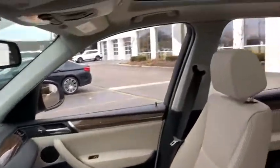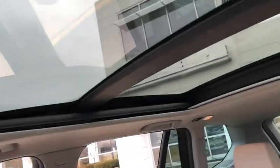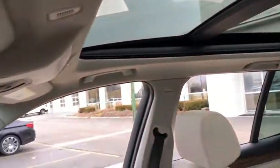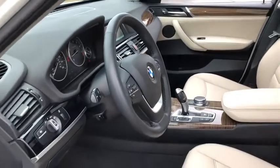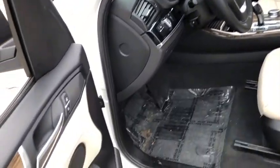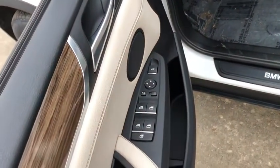Xenon headlights, power liftgate, navigation system, power passenger seat, keyless entry, traction control, panoramic moonroof, leather-wrapped steering wheel, dual airbags, alloy wheels, power steering, four-wheel disc brakes, AM FM CD, and MP3 radio.